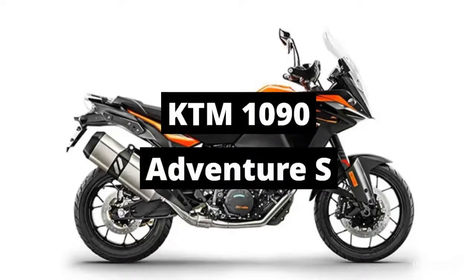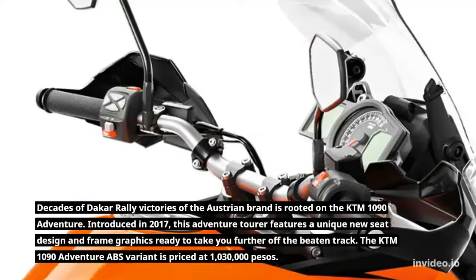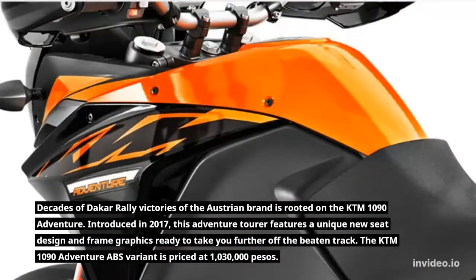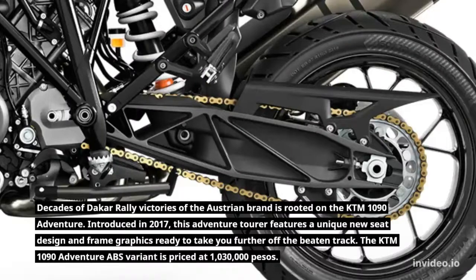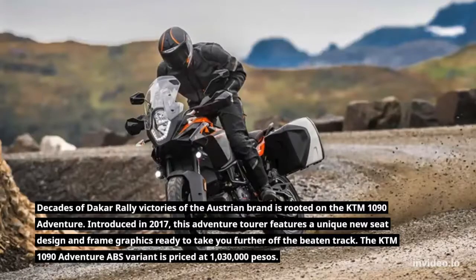KTM 1090 Adventure S. Decades of Dakar Rally victories of the Austrian brand is rooted in the KTM 1090 Adventure. Introduced in 2017, this adventure tourer features a unique new seat design and frame graphics, ready to take you further off the beaten track. The KTM 1090 Adventure ABS variant is priced at 1,030,000 pesos.